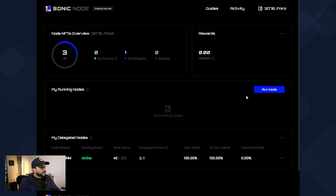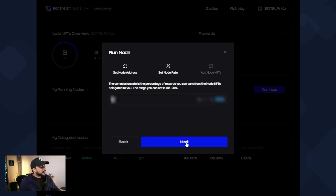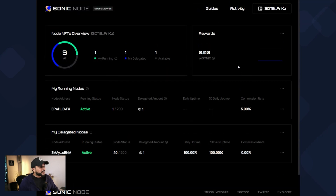Now I'll try running our own node. There's a run node option — clicking that, a node address has been assigned. I'll click next, set the node rate — I'll leave it at the default 5% — click next, choose how many nodes to run, select one, and click approve. Now I have two of my NFTs delegated: I'm running a node and delegating one at the bottom. Over time I should be earning some testnet rewards, which should show up at the top.